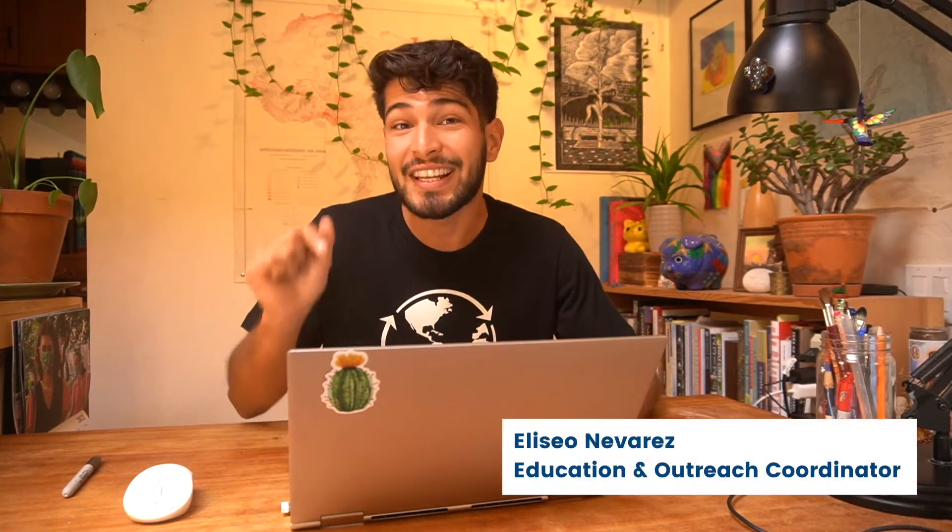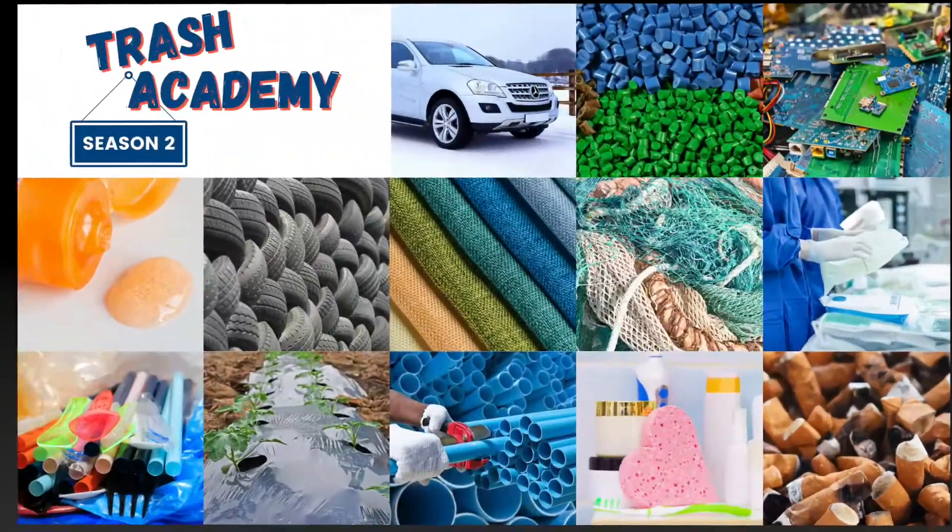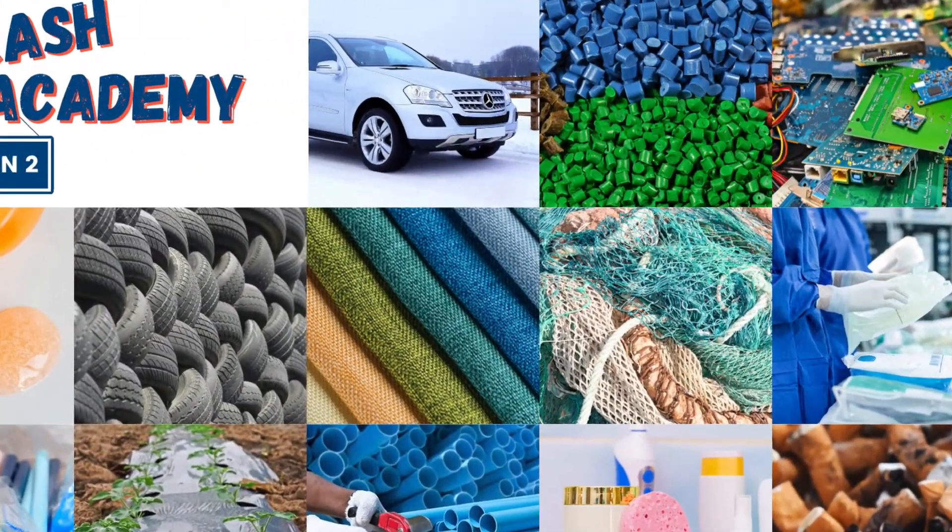Hey there and welcome back to Trash Academy. My name is Eliseo and in today's lesson we're going to be talking about plastic pellets — just one of the many sectors where we find plastic.